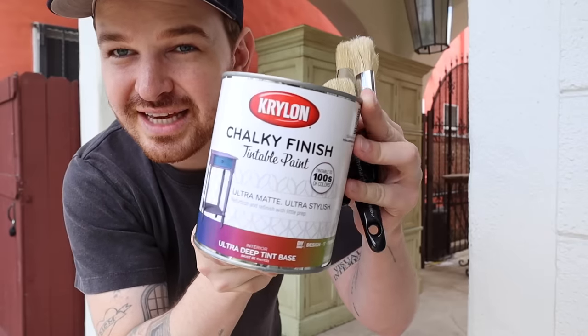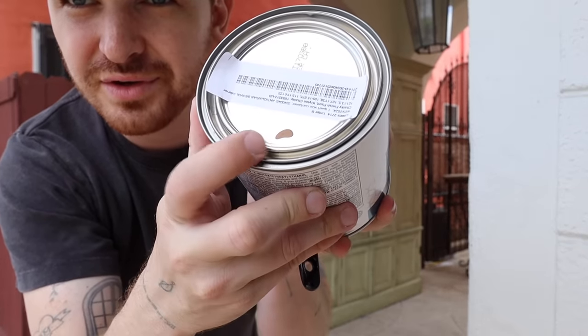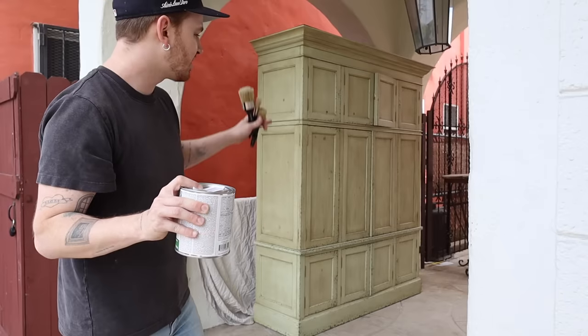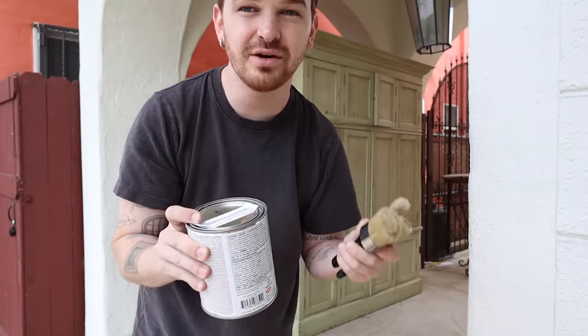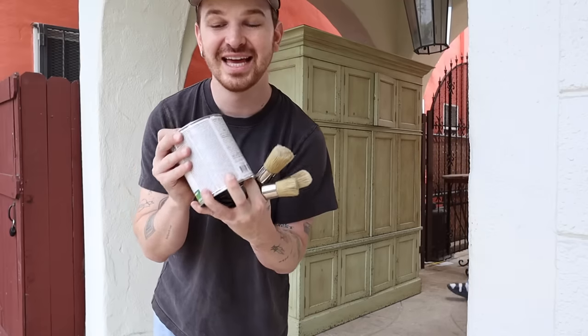We actually got it tinted at Lowe's this morning. They have tintable chalk paint, which is really fun — it comes in two different bases. This is the deep base for deeper colors, and they have a lighter base as well. The color that we opted for is called Antiquarian Brown, which is a historic color from Sherwin Williams. I think it's just going to pair so beautifully with the ceiling color in my bedroom, and it actually has a similar color to the original wood of this piece. I've never used chalk paint on furniture before, but the great thing about it is you do not have to prime anything beforehand — it sticks to virtually anything.